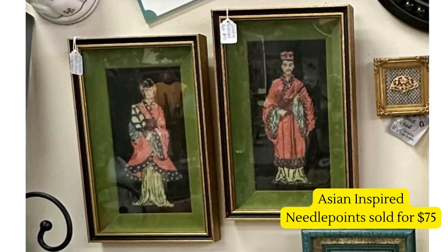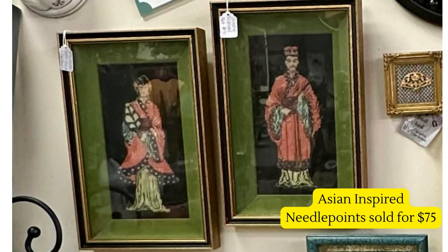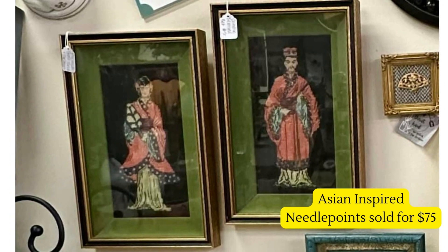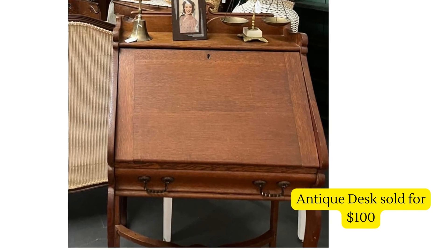Next up are these Asian-inspired needle points — they purchased them for ten dollars total and sold them for $75. I really wish I could get a closer view because I bet they're stunning in person. Someone commented that the buyer got a great deal at $75 and maybe they could have gotten a bit more, but I'm always a fan of the quick penny versus the slow dime — so get that money!